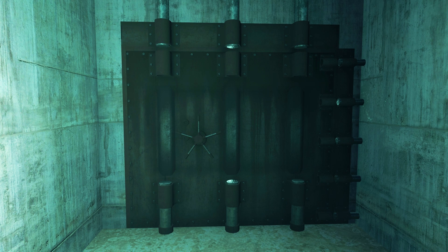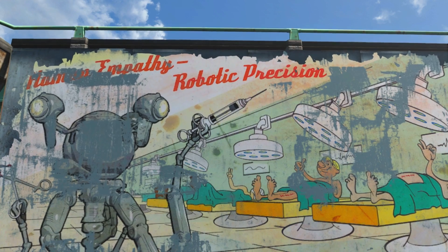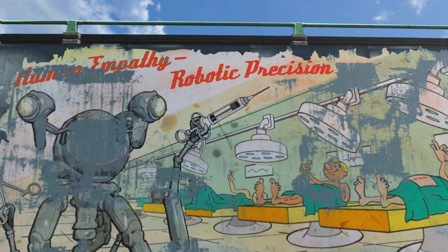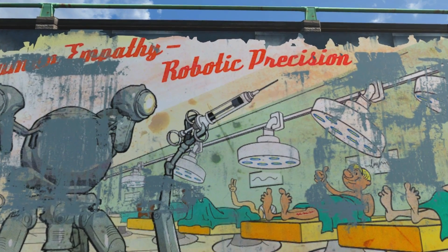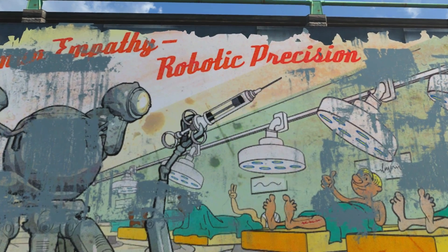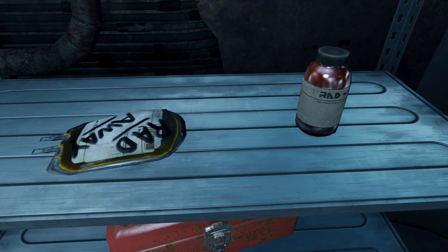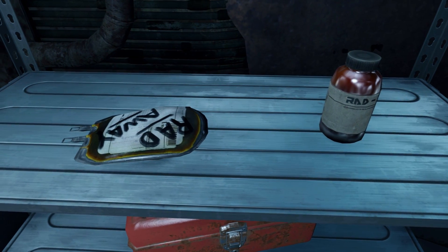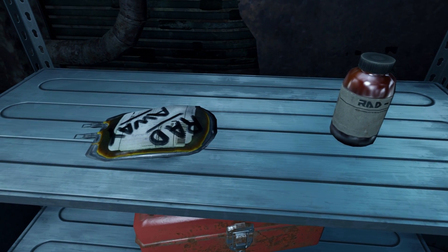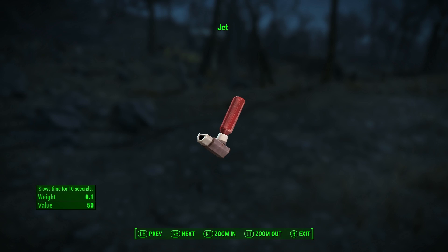For example, you can find them sometimes inside of closed-off vaults, or inside of prime highly secretive government facilities. It is very much possible that some of the developers might have put them there on accident, or simply a lot of the Jet that you find could very well be some other type of chem that serves a very similar purpose. There have been interviews in the past where developers confess to having put Jet in locations where they shouldn't be, so mistakes are really not out of the question on this one, and it is most likely the culprit.